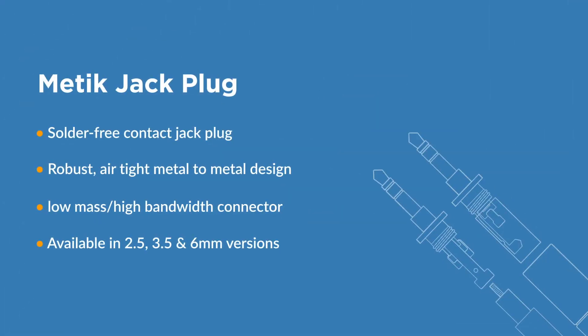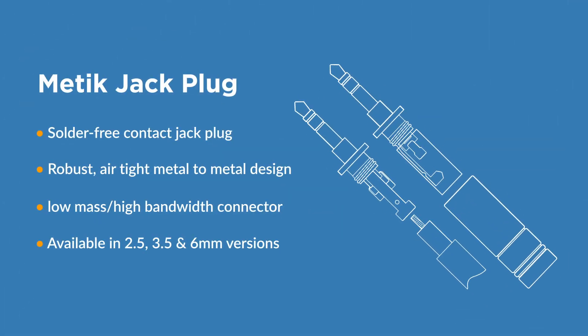Staying true to their design principles meant designing a new family of low mass, wide bandwidth connectors. These Metic connectors are available in 2.5mm, 3.5mm, and 6.3mm jack plugs.